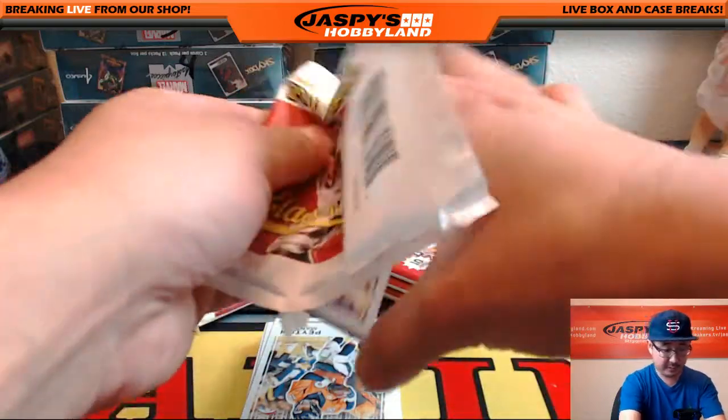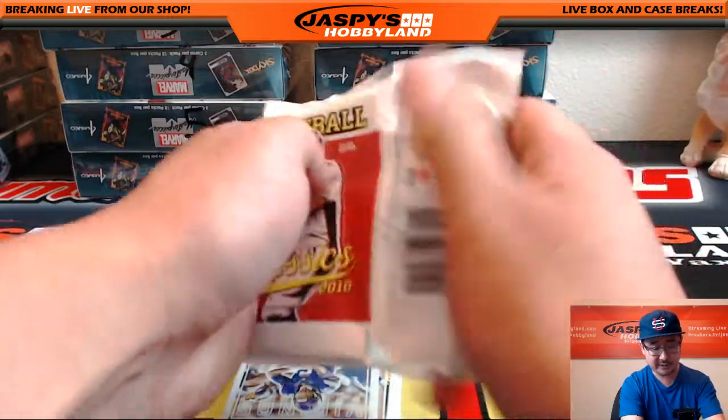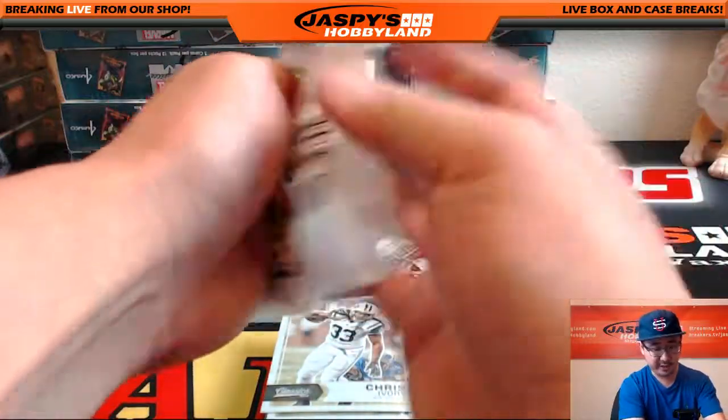I do like these cards. A lot of set-building opportunities and a lot of variations. If you go to cardboardconnection.com, you should be able to see all the variations there — big variation list.